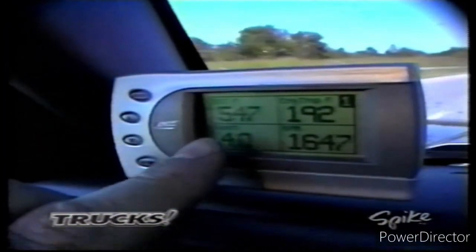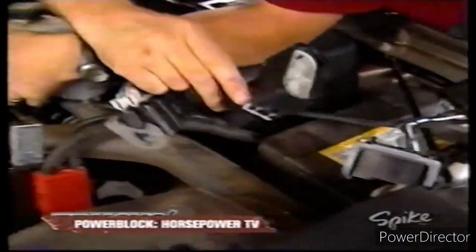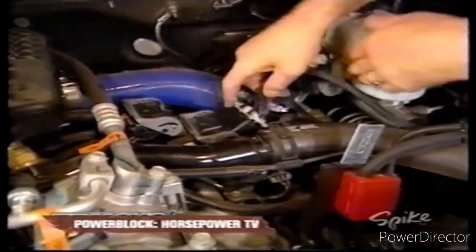If you own a diesel and you want to pick up 100 horsepower with a simple bolt-on, then you've got to stay tuned for another 30. But right now, we're headed over to the horsepower shop.